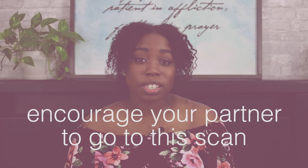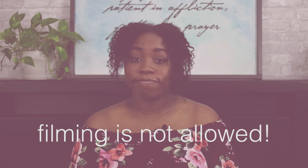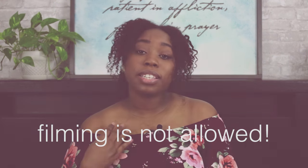If your husband doesn't typically come to scans with you, definitely encourage them to come to this one because it's one of the bigger scans. One thing I was really excited to do was film the actual scan, but unfortunately they did not allow filming at all — at least at my practice. Usually you can film at your doctor's office during a quick scan, but with this one they don't allow it at all.